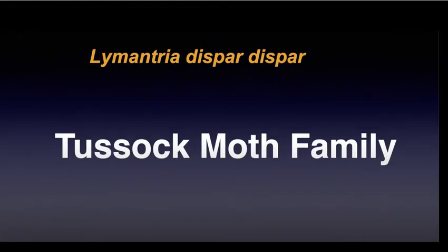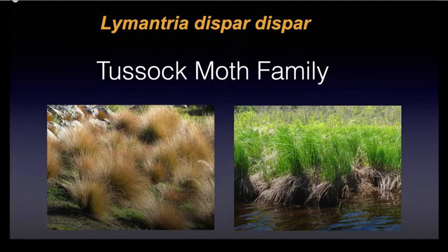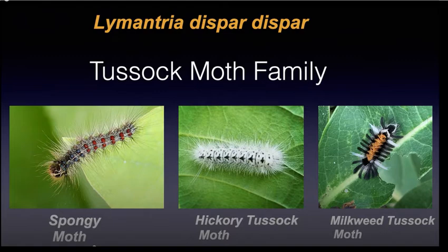The spongy moth belongs to a group called the tussock moths. A tussock is generally a clump of grasses — growing up near a swamp, we'd jump from tussock to tussock, usually getting a wet foot. The connotation for the tussock moth family is that if you look at these members, including our spongy moth, you'll see that the hairs are arranged in tufts or tussocks.